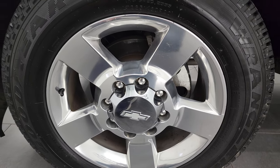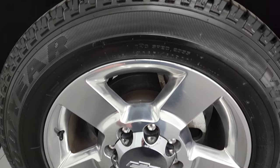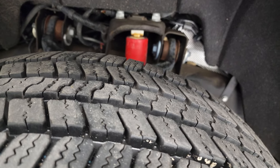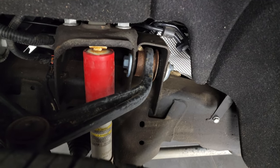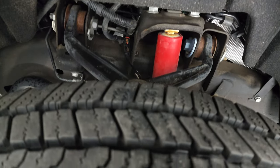20-inch polished aluminum rims on this one with Goodyear Wrangler SRA tires — LT 265/60R20s — and they have probably about 80 to 90% of the tread left on them. The frame and underbody is exceptionally clean. This is a one owner clean title history out of Arkansas.